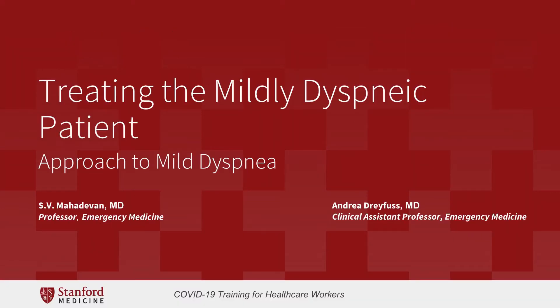Hi, I'm Dr. Mahadevan, and I'm joined by Dr. Andrea Dreyfus, and we're going to be speaking on the approach to mild dyspnea.